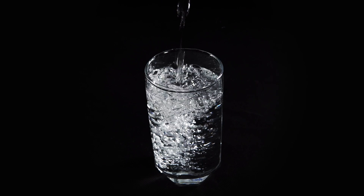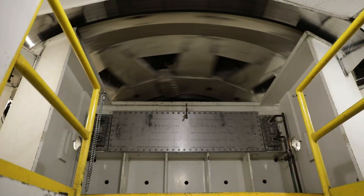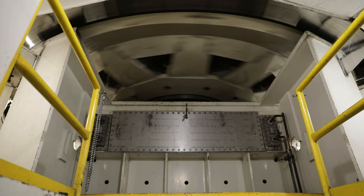Before we join Daniel James at the Hydroelectric Dam, let's think about something that we all know about — water. Water can be used to play, to clean, to drink, and now we're going to learn about how it can be used to make hydroelectricity for our communities to use. Are you ready for an adventure?